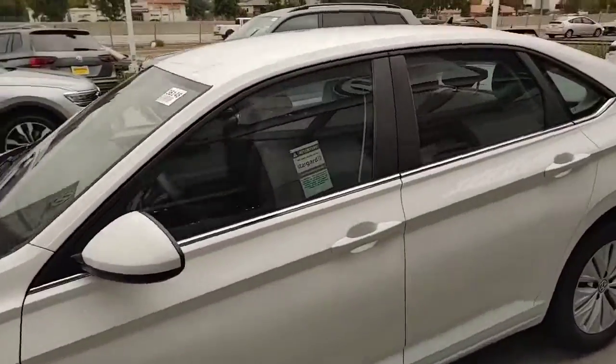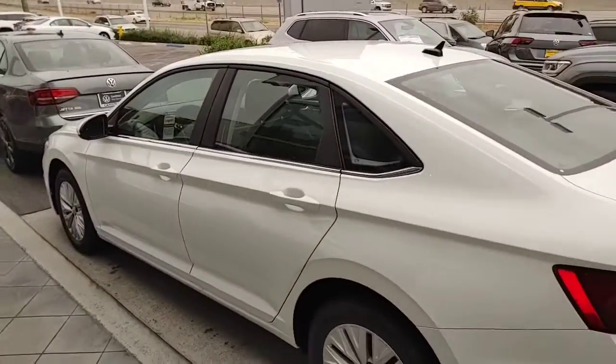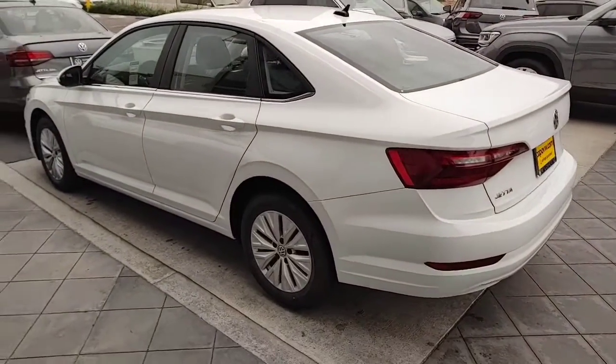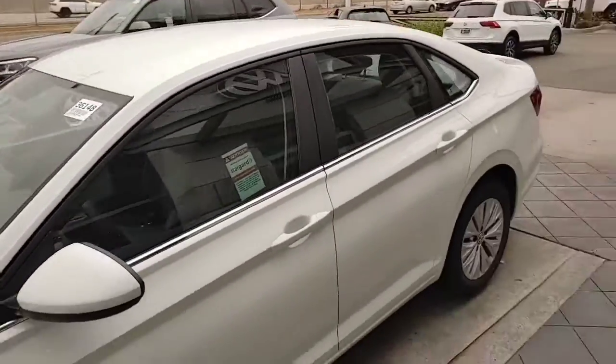Beautiful color — white with black interior. Super cheap insurance with white; it's more visible than any other color on the road at night time compared to black and gray, so that's why you get cheaper insurance. This is the new body style, so it looks like an Audi. It's so much nicer.